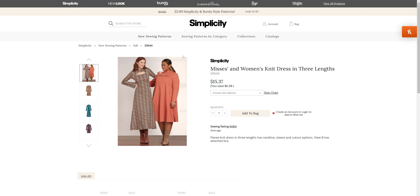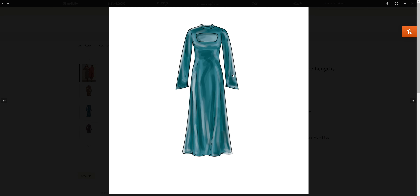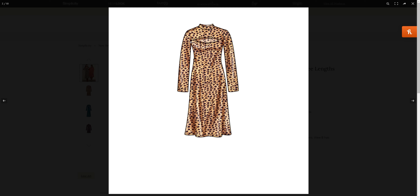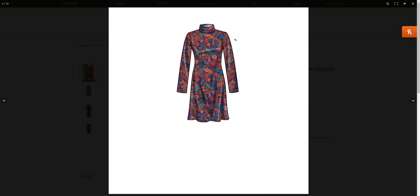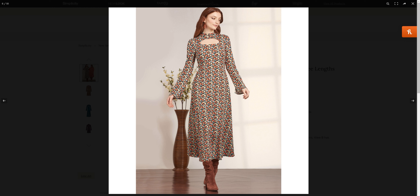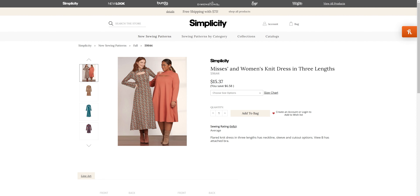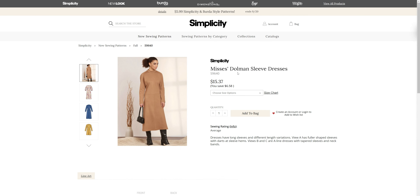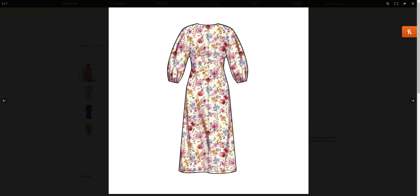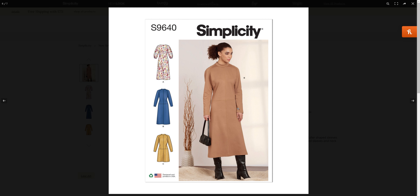Then we have 96-44, which comes in sizes 10 through 18 and 20 through 28. We have this little peekaboo action — a couple different style lines for this pattern: one that has the separated pieces and one where it's not. We could also do it without the little peekaboo action. We have a dolman sleeve dress with a couple of different sleeve options — one with a puffier sleeve and one with a straight sleeve — and two different lengths.